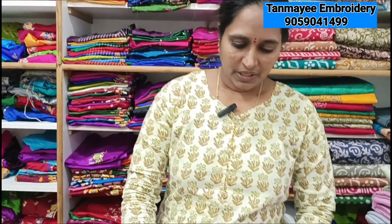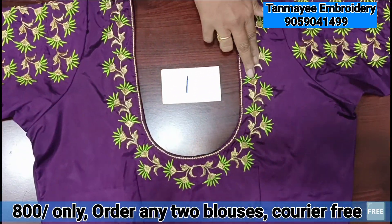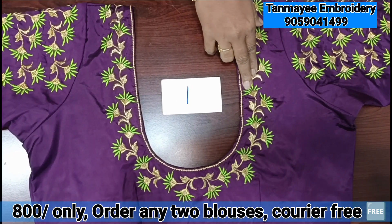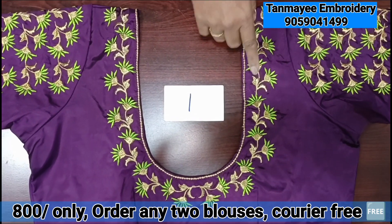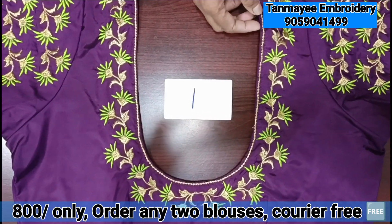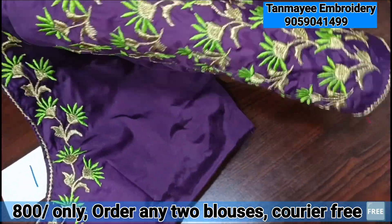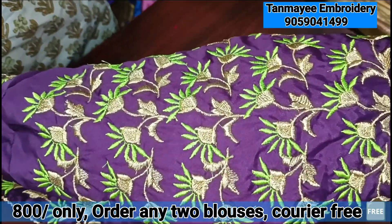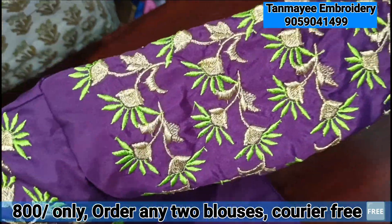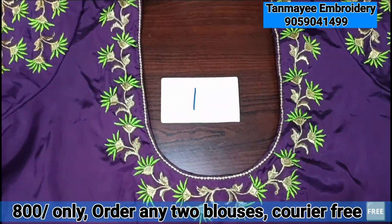The new design is a new design. We will check the colors available. This is our first wine color. We will use green and gold color. We will also use dark wine color. We will use the full hand color.